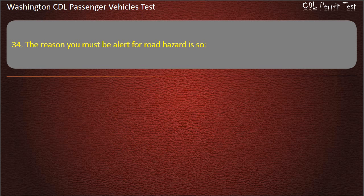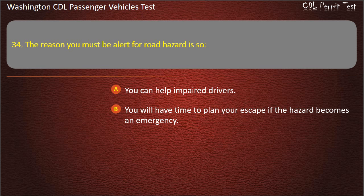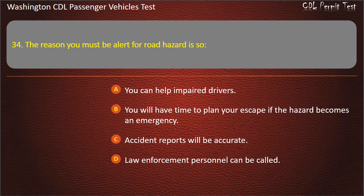Question 34. The reason you must be alert for road hazards is so: you can help impaired drivers, you will have time to plan your escape if the hazard becomes an emergency, accident reports will be accurate, or law enforcement personnel can be called. Answer: You will have time to plan your escape if the hazard becomes an emergency.